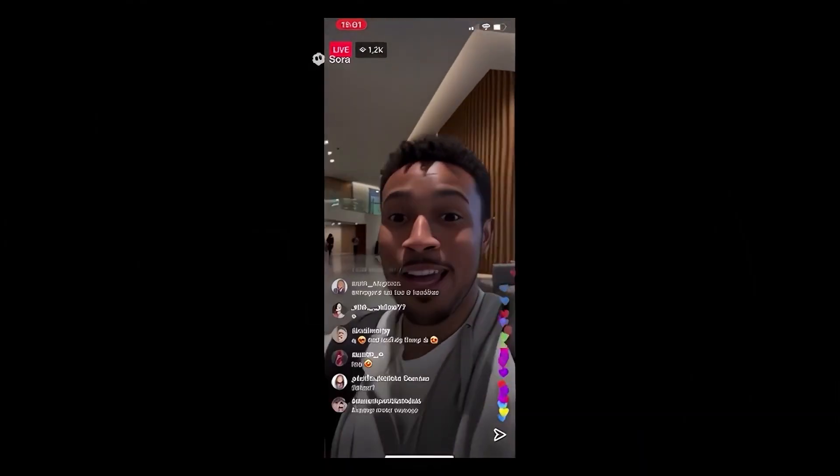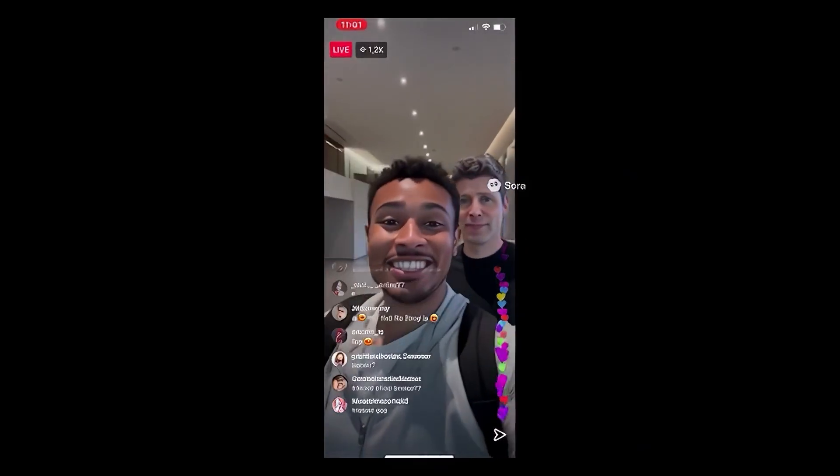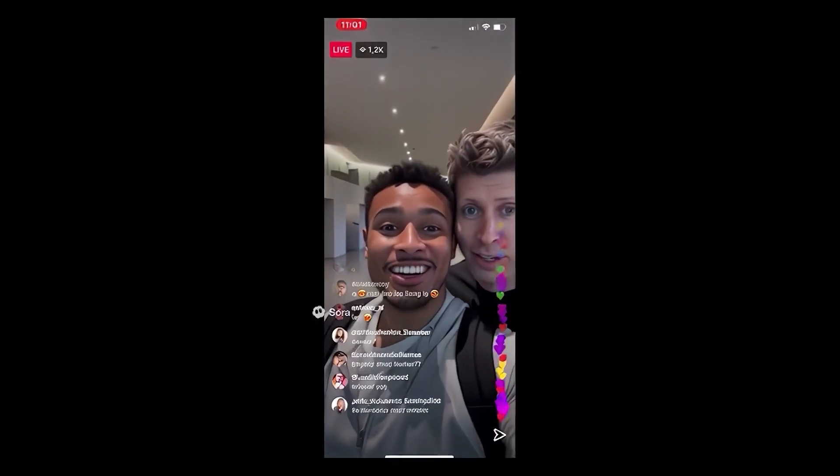Everybody, we're live. I can't believe I'm actually in the building right now. This is insane. Yo, check this out. No way. Look who's here. Okay, guys, get yourselves ready. I gave everything to AI in a Nutshell. That's wild. You heard it here.